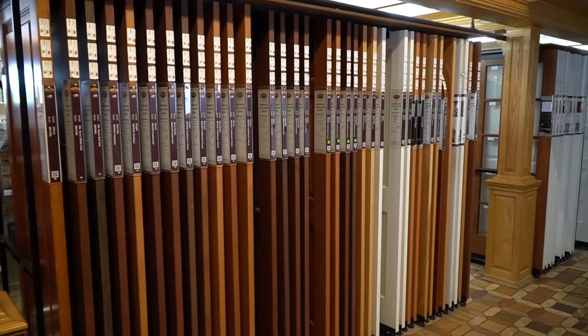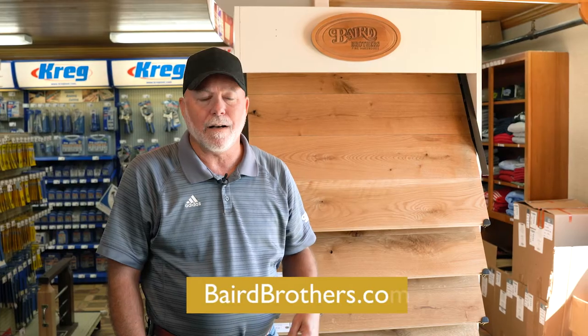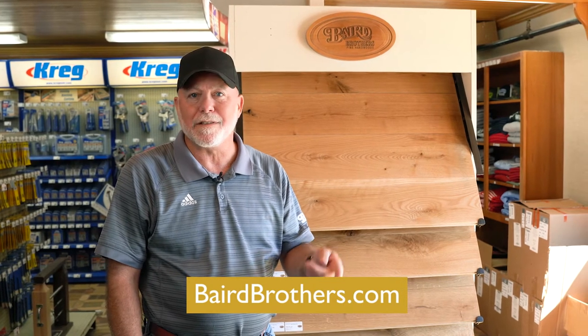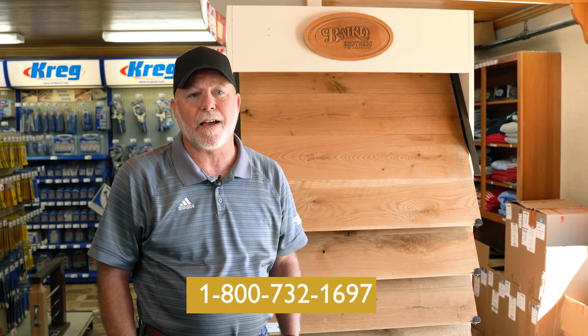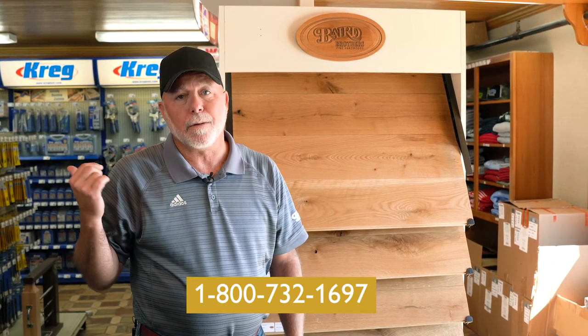Maybe you're looking for a new countertop — we're going to dive into those. Bairdbrothers.com, 1-800-732-1697. We've got our phone sales guys waiting to help you out. Or, if you stop out at 7060 Quarry Road, you're going to be able to hit the guys at the counter and we'll help you through your project.